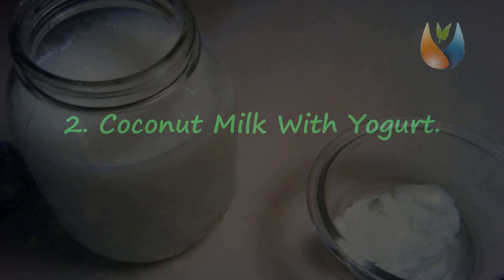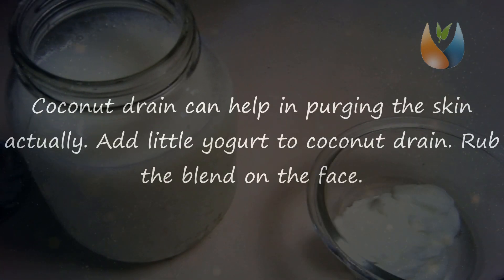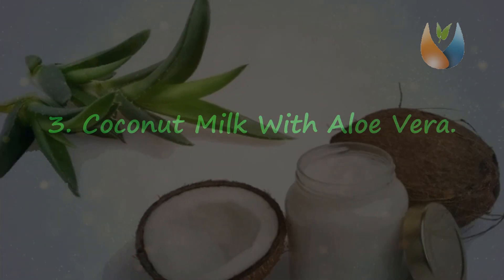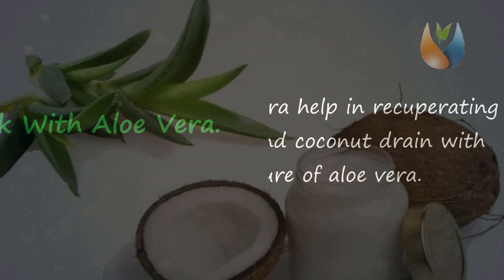Tip 2: Coconut milk with yogurt. Coconut milk can help in cleansing the skin naturally. Add a little yogurt to coconut milk and rub the blend on the face. After 5 minutes, wipe the skin using a moist piece of cotton, then wash the face using normal tap water. This will cleanse and purify the face.